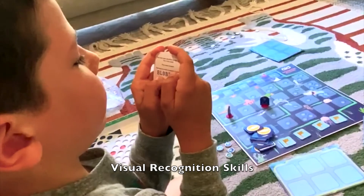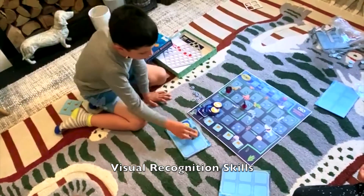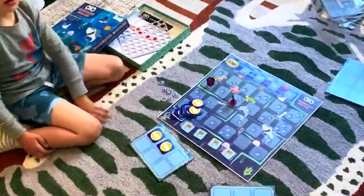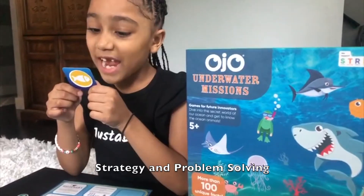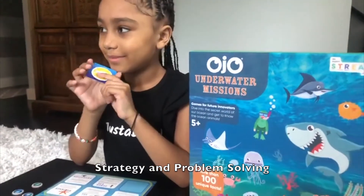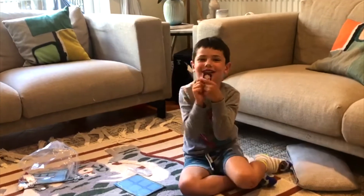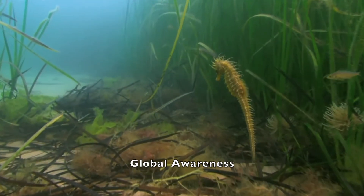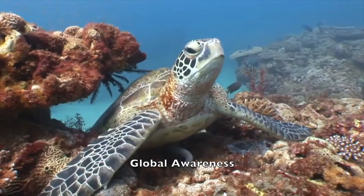This game teaches children how to use visual recognition skills to identify a diverse range of sea creatures. Children also learn strategy and problem solving by using coins strategically to be the first to win treasure. Children develop an awareness of ocean conservation and the diversity of underwater world's inhabitants.